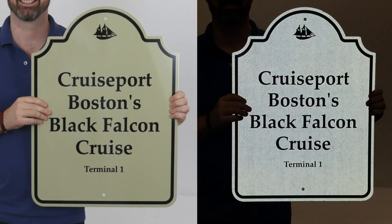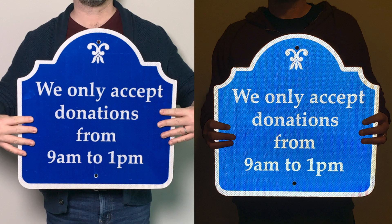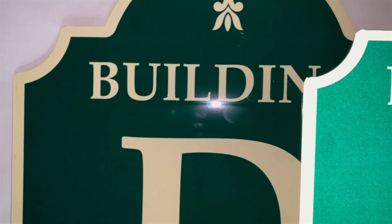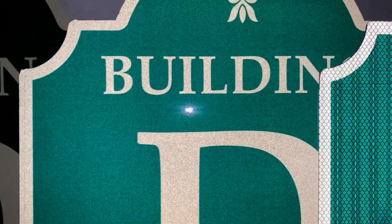Engineer grade is the standard grade, but high intensity grade is up to four times as reflective, and it shines especially bright from an angle. Here is a standard aluminum sign, an engineer grade sign, and a high intensity grade sign.